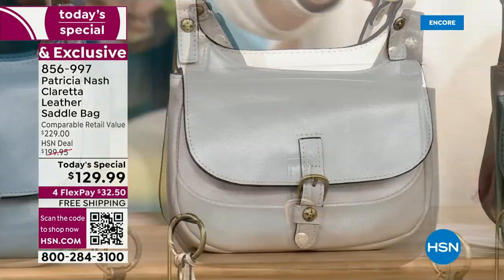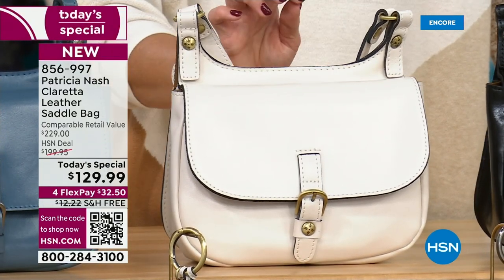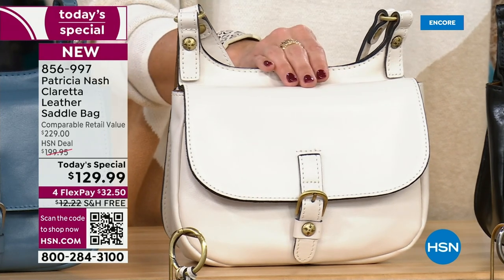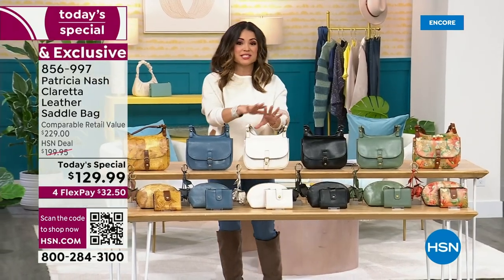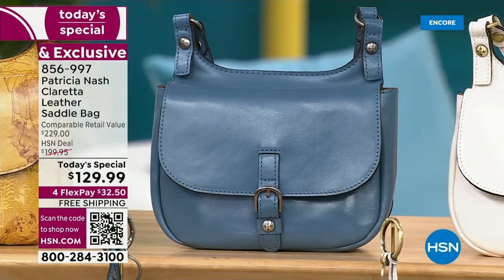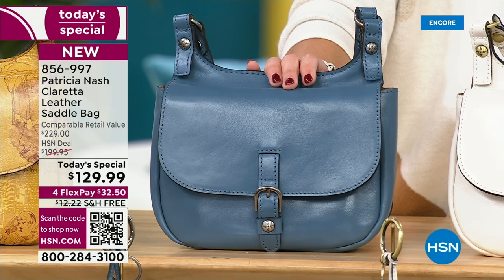Then we move down the line and we get to Latte. This is like that perfect kind of creamy white — like whipped cream. It's not a stark white. It's just a beautiful cream like you would see on the top of your hot latte drink, and I think it is absolutely stunning. Great neutral, easy to wipe down as well. We move down to the blues. This is the perfect Mirage — a little bit deeper than a chambray blue, but an absolutely gorgeous neutral that will go with everything.